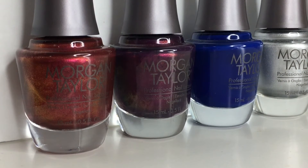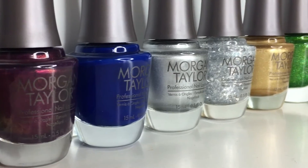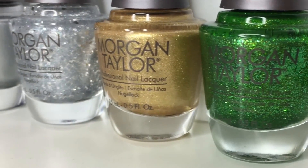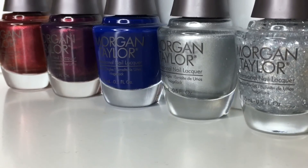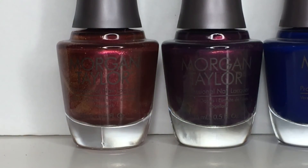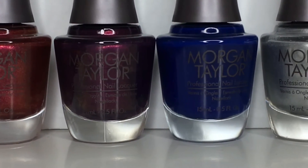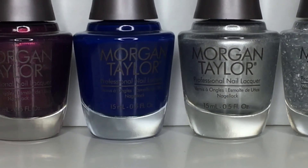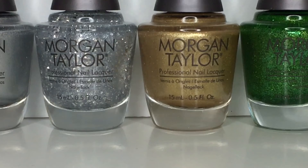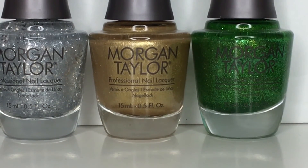That wraps up my swatches for the Morgan Taylor Little Miss Nutcracker 2017 collection. I am really impressed with the entirety of this collection, which is surprising to me because it's really rare that I love an entire collection — there's typically one or two shades I'm not crazy about. But all the shades really blew me away, especially the formulas. Most of these polishes applied beautifully within that first coat. I'm really impressed with You Crack Me Up — that gorgeous bright green micro glitter full coverage polish. Typically, glitter polishes like that can be rather thick and goopy, but the formula really surprised me. I also love the included brush because it is wide and rounded, which is great for wider nail beds, though it could be a little more challenging for narrower nail beds.